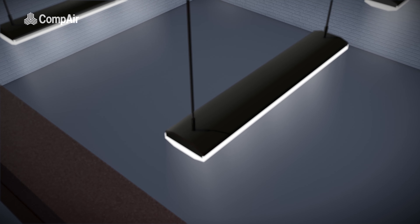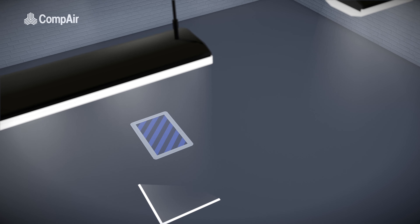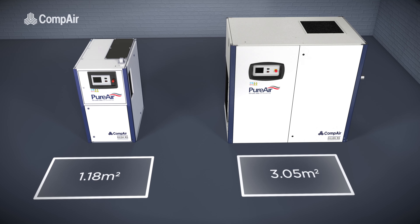The DH series is compact, with the 15 to 22 kilowatt model having a footprint of under 1.2 square meters, and the 110 kilowatt model covering just over 3 square meters.